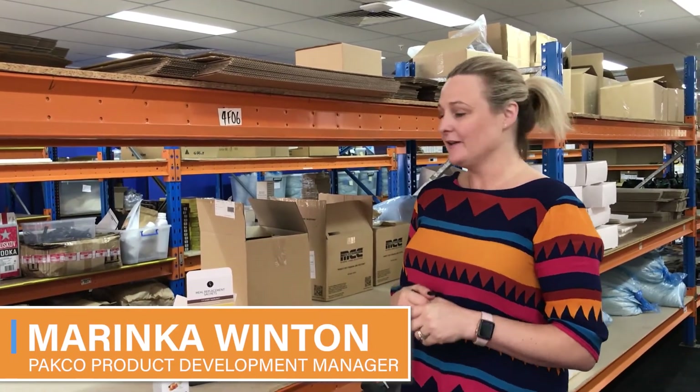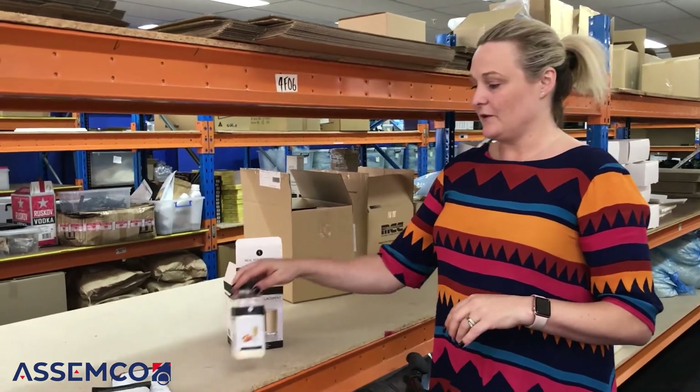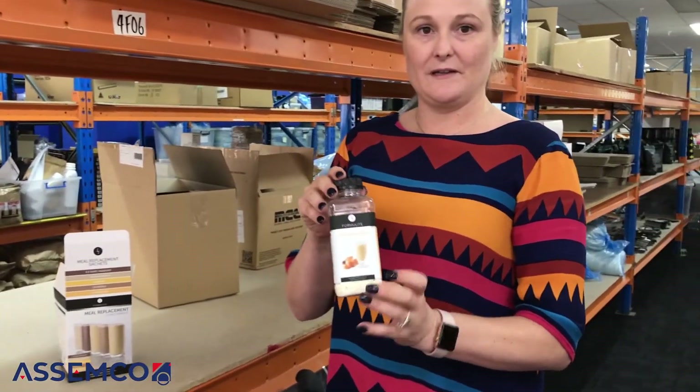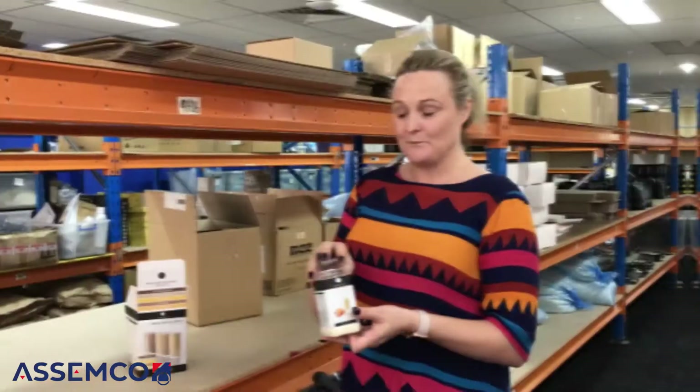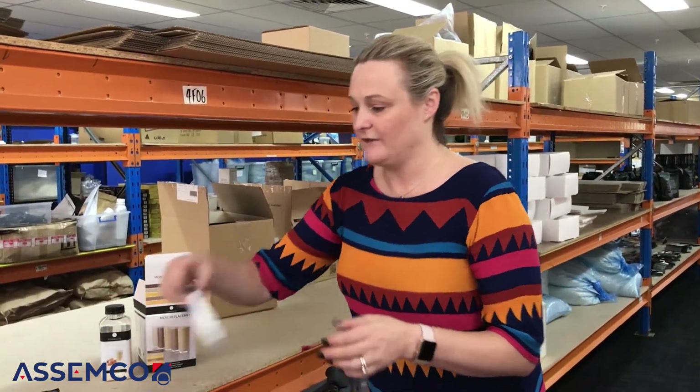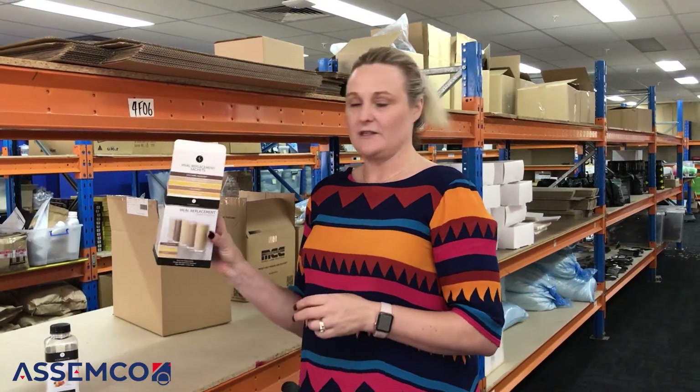Hi, I'm Marinka, the product development manager for Paco. These are products for one of our customers — we do their shake-and-take bottles, using a bottling machine that fills and caps them. We also do individual sachets for them, and then put the sachets into kits and boxes, which we send to their warehouse.